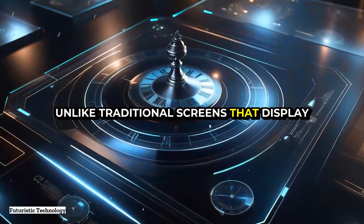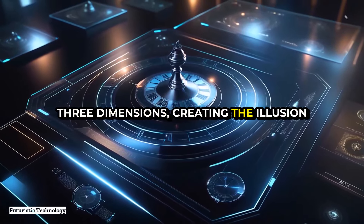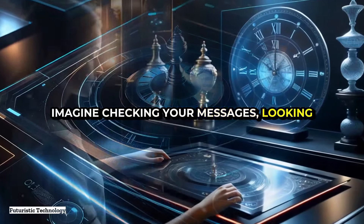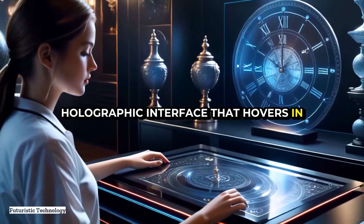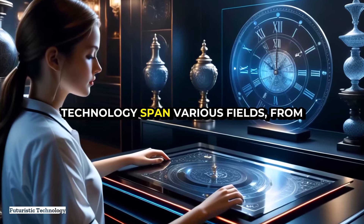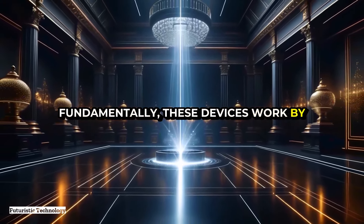Wearable holographic displays represent the next frontier in augmented reality technology. Unlike traditional screens that display images on a flat plane, holographic displays project images in three dimensions, creating the illusion of objects floating in space. Imagine checking your messages, looking at your calendar, or even having a video call with a friend — all through a holographic interface that hovers in front of your eyes. The potential applications span various fields, from entertainment and gaming to healthcare and education.